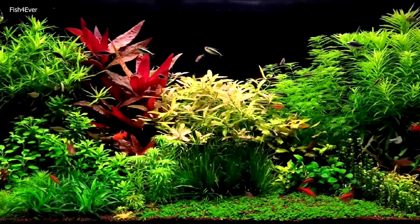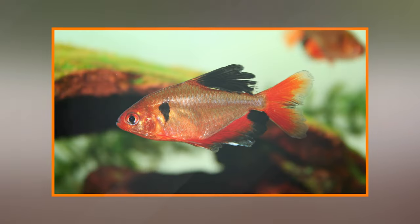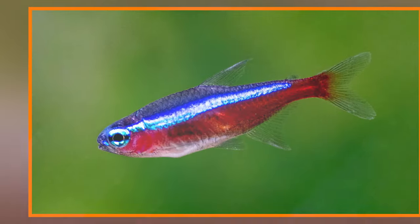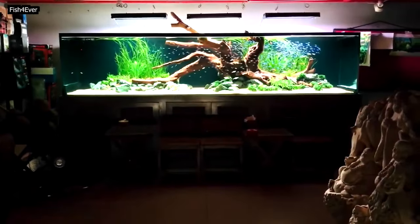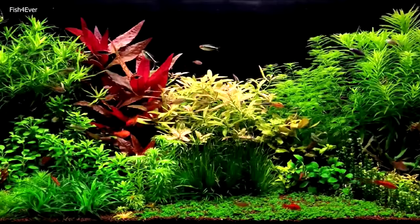Feeding: Tetras are omnivores, and their diet can include high-quality flake food, pellets, and live or frozen foods like brine shrimp and bloodworms. Providing a varied diet ensures they receive all the necessary nutrients. Behavior: Tetras are known for their schooling behavior and are generally peaceful. Keeping them in groups of at least six individuals helps reduce stress and promotes their natural behavior. Some species may exhibit nipping behavior, especially if kept in insufficient numbers or too small a tank.